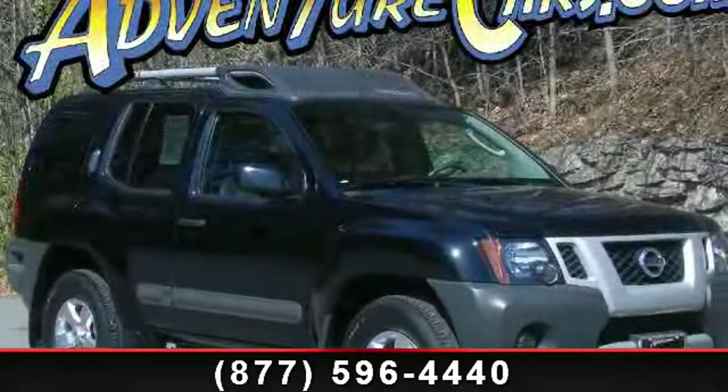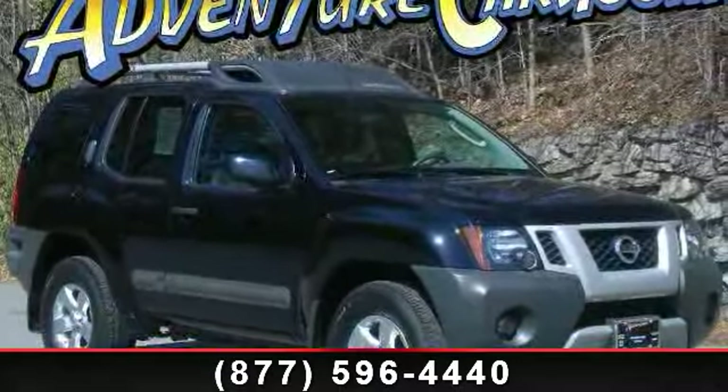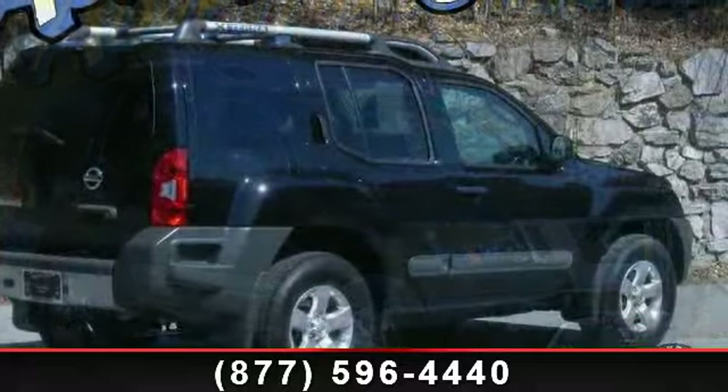Imagine yourself in this 2011 Nissan XTERRA. This may be the set of wheels you've been looking for.